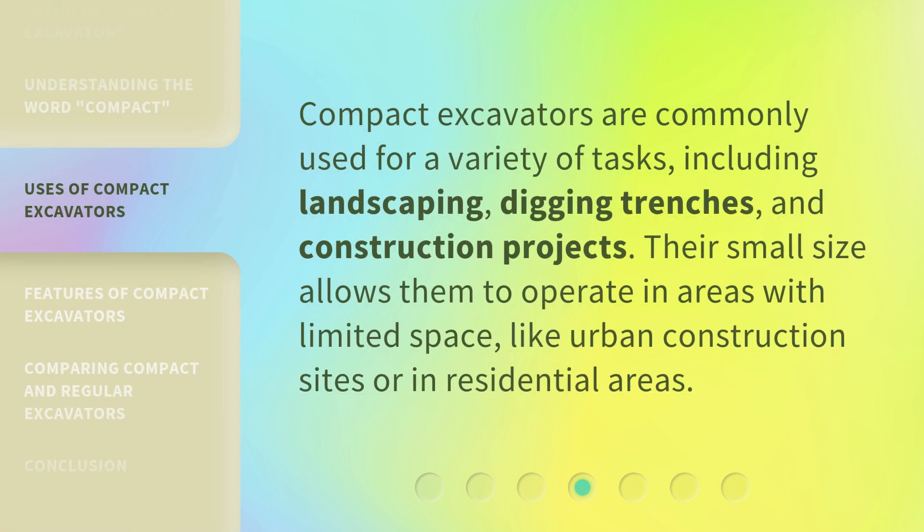Compact excavators are commonly used for a variety of tasks, including landscaping, digging trenches, and construction projects. Their small size allows them to operate in areas with limited space, like urban construction sites or in residential areas.